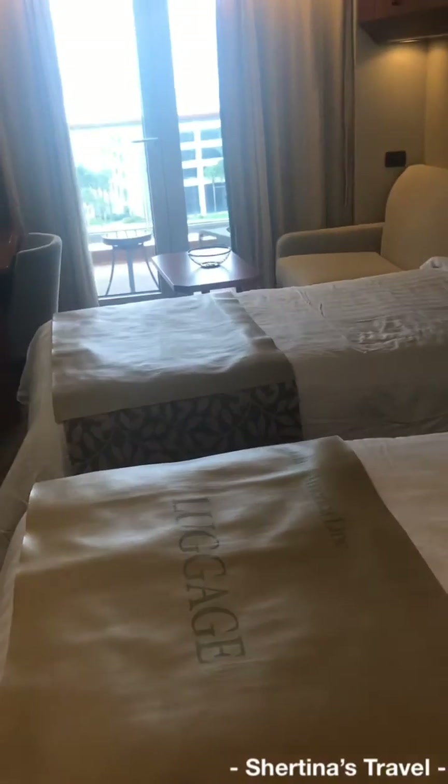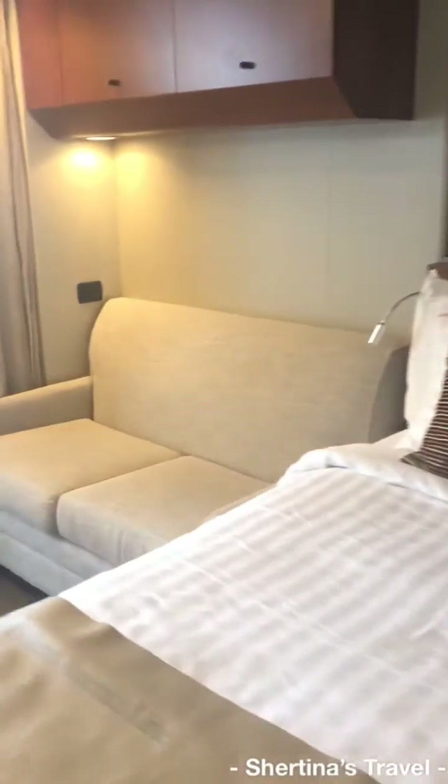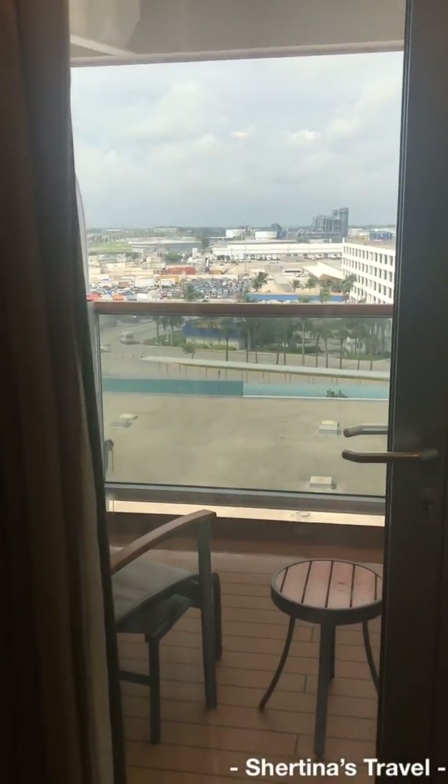There's two of us in the stateroom, so our beds are separated. A little small seating area for the days you don't want to go out. And voila — it's our balcony! Yay!